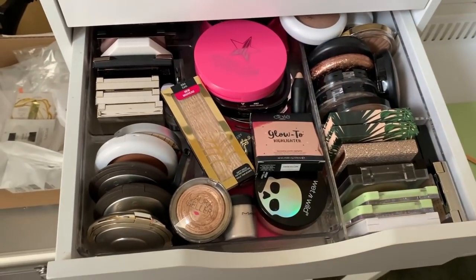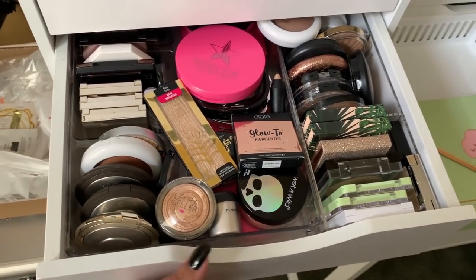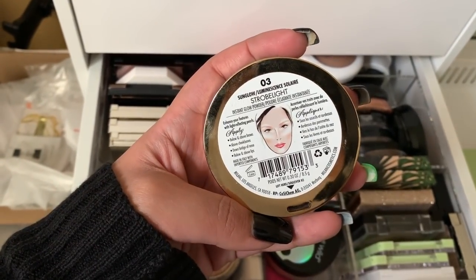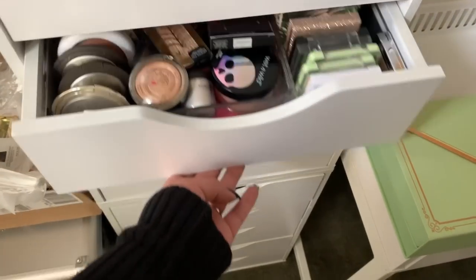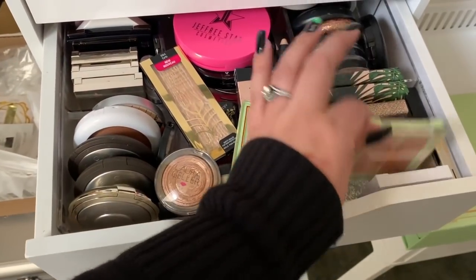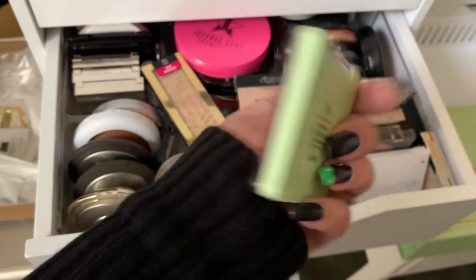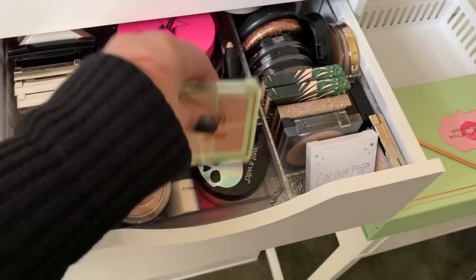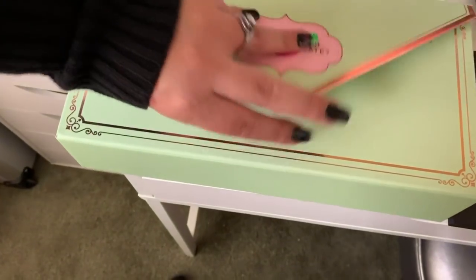For highlighters, I usually take palettes since they're more travel friendly. I'm going to take the Milani Strobe Light in Sun Glow — I really like this highlight. And actually, I'm going to take the Pixie by Petra Glossy Gossamer Duo in Delicate Dew instead — it's really nice and blinding — so I'll have both options.